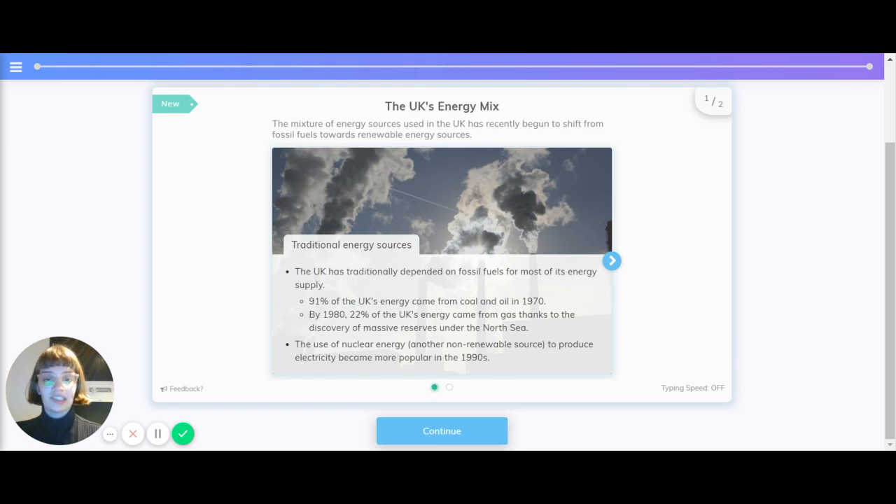91% of the UK's energy came from coal and oil in 1970, and by 1980, 22% of the UK's energy came from gas, thanks to the discovery of massive reserves under the North Sea. The use of nuclear energy, which is another non-renewable source, became more prominent in the 1990s.